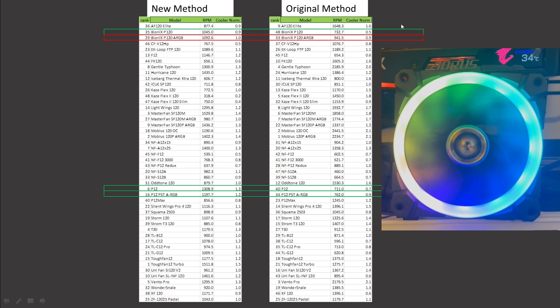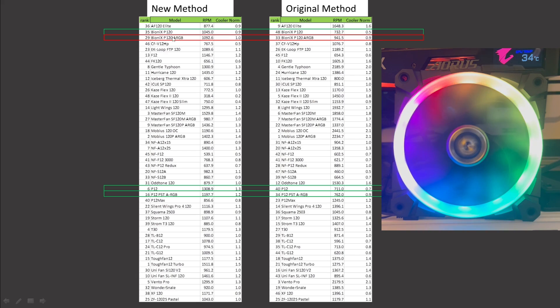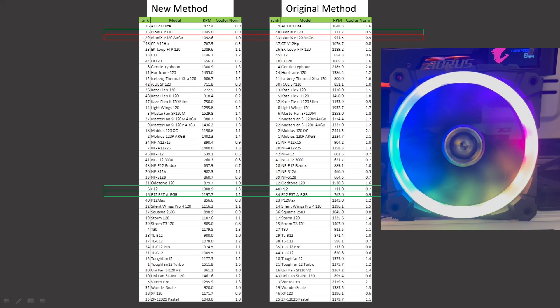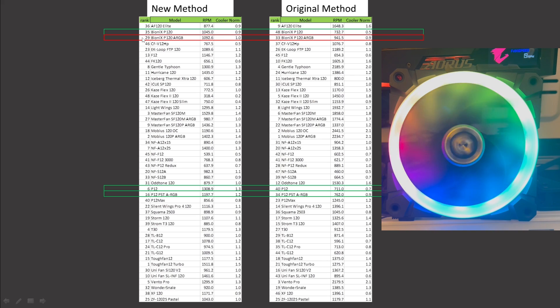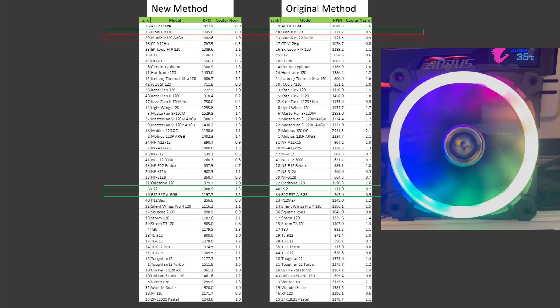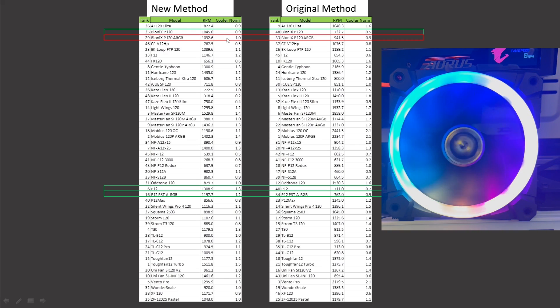In CPU air cooler noise normalized testing, the Bionics P120 ARGB was ranked 33rd and is now ranked 29th, so overall a significant improvement for that fan. It gains some RPM and a little bit of extra airspeed.